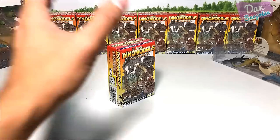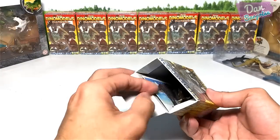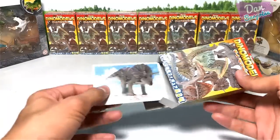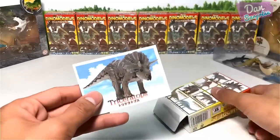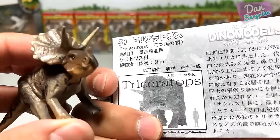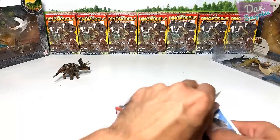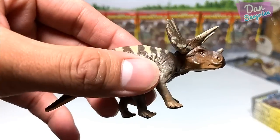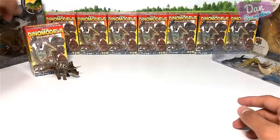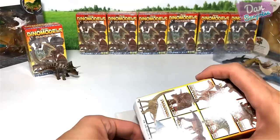Next we have the Ferruta Dino Model set — now let's have a look at our first one, which is the Triceratops. Each box actually comes with a fact card, which is brilliant. We should not take a look at the card because we have too many figures to cover. The first one is a Triceratops which looks brilliant. There is a total of eight figures.